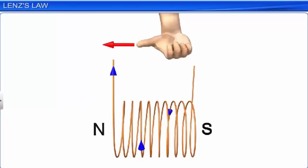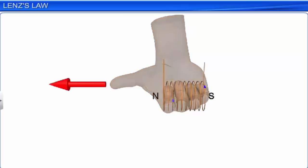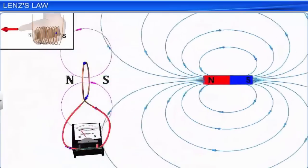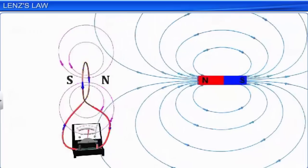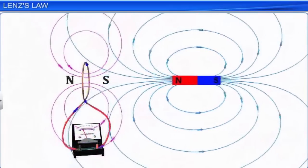Before attempting to learn about Lenz's law, let us first recapitulate the right-hand grip rule applied to a current-carrying coil. Consider a right-hand fist with the thumb extending out. If the fingers are wrapped in a circle, pointing in the direction of the current through the coil, then the thumb points towards the end of the coil indicating the north pole. Lenz's law helps us in identifying the polarity of the induced EMF in a coil. Lenz's law states that the polarity of induced EMF in a closed loop is such that it tends to produce a current which opposes the change in the magnetic flux that produces it. If a current is induced by an increasing flux, it will weaken the original flux. If a current is induced by a decreasing flux, it will strengthen the original flux.